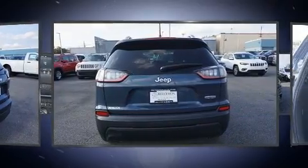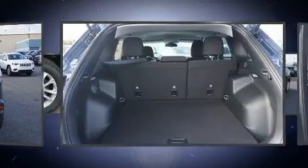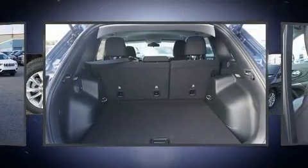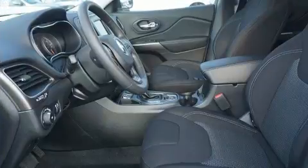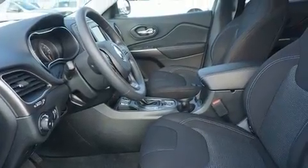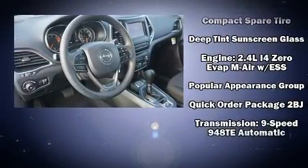Jeep ensures the safety and security of its passengers with equipment such as dual front impact airbags with occupant sensing airbag, front and rear side impact airbags, traction control, brake assist, anti-whiplash front head restraint, ignition disabling, and four-wheel disc brakes with ABS.